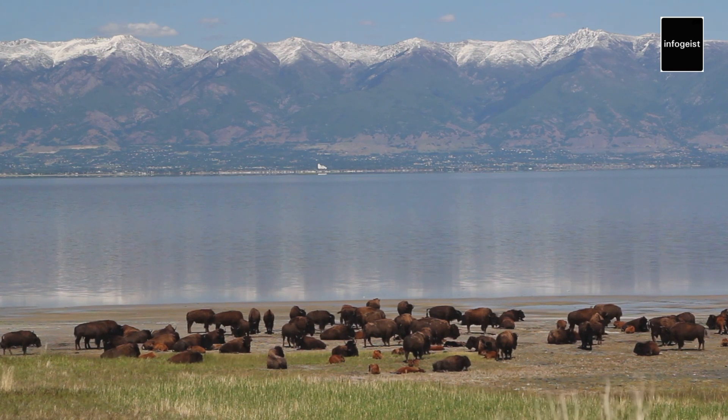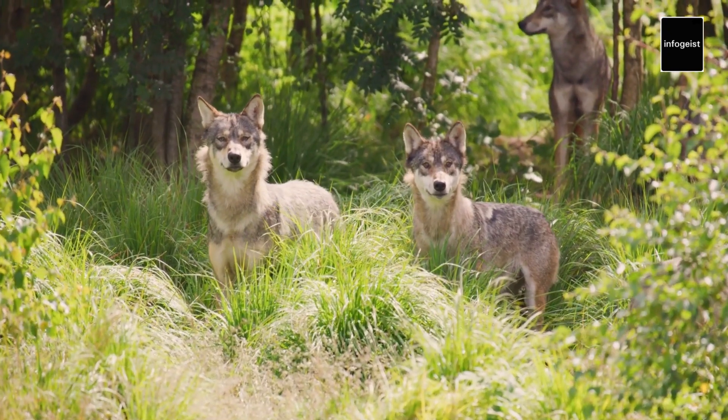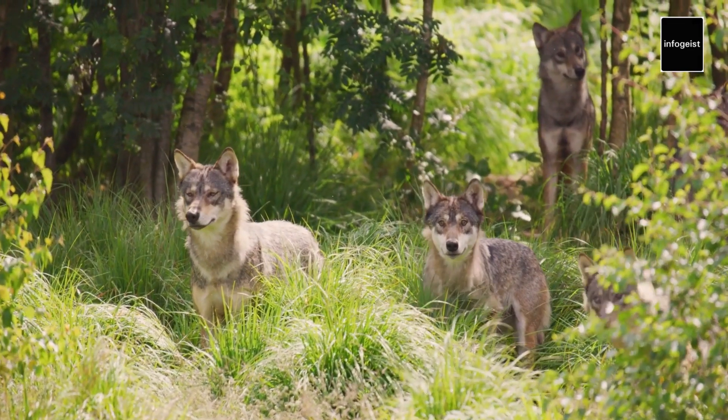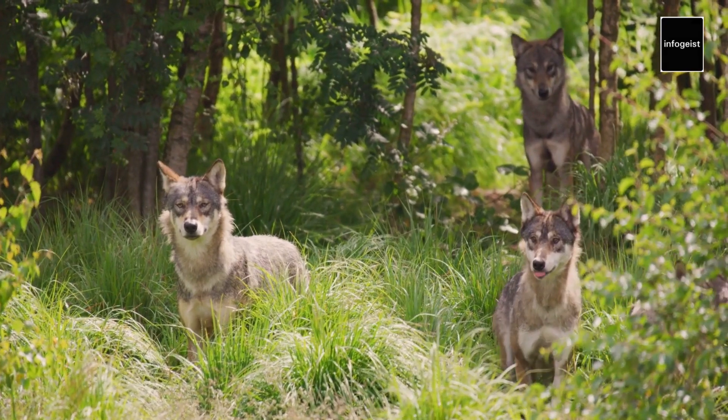The reintroduction of gray wolves to Yellowstone in the 1990s stands as a remarkable conservation success story. These apex predators play a vital role in maintaining the park's delicate ecological balance, contributing to the restoration of natural dynamics and serving as a symbol of hope for wildlife conservation worldwide.